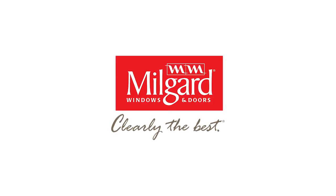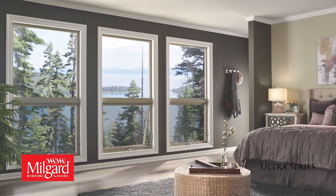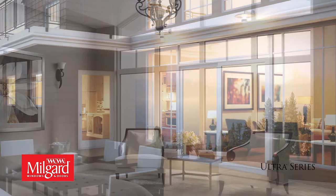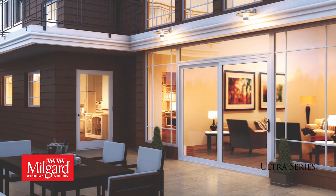Milgard Ultra Series fiberglass windows and doors combine a classic profile with the strength, stability, and low maintenance of fiberglass. For appearance and performance, Ultra offers an upscale look that will complement any home.